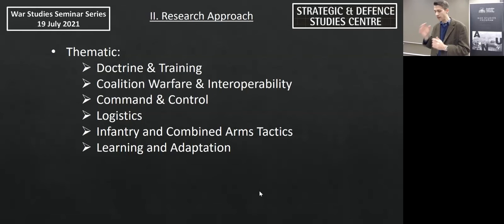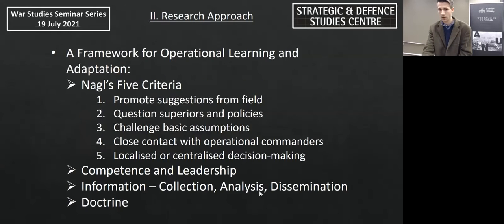I based this thematic approach on works by people like Rhys Crawley, who used it in their analysis of the August offensive at Gallipoli. Military learning and adaptation refers to the process by which military organisations recognise problems and attempt to find solutions. This can occur over long periods and is generally studied in terms of doctrinal developments. However, my interest was in operational learning and adaptation that occurred during the battle itself.